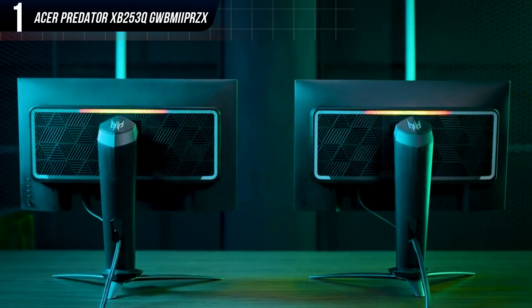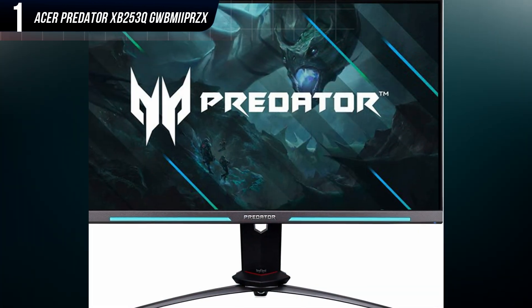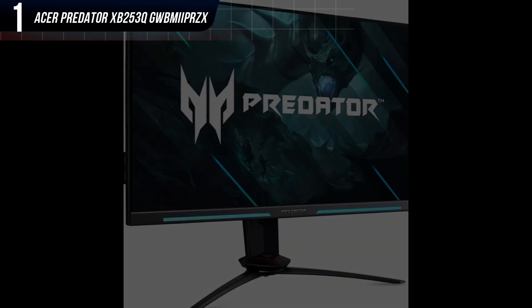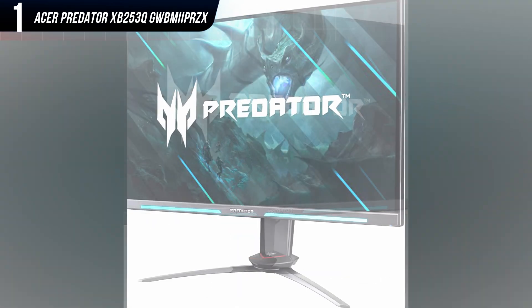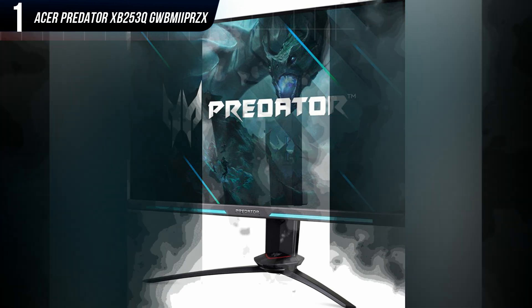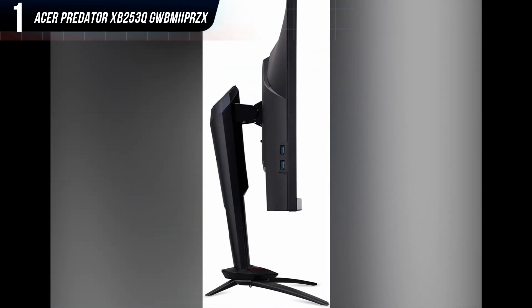Although the spindly stand and oversized lower bezel won't be for everyone, the display is well-built and feels rock-solid. The stand is small but balanced and can adjust for height, tilt, swivel, and pivot. The monitor also offers two USB ports along its left flank. Acer even provides a two-year warranty, an advantage over the one-year warranty on most monitors.